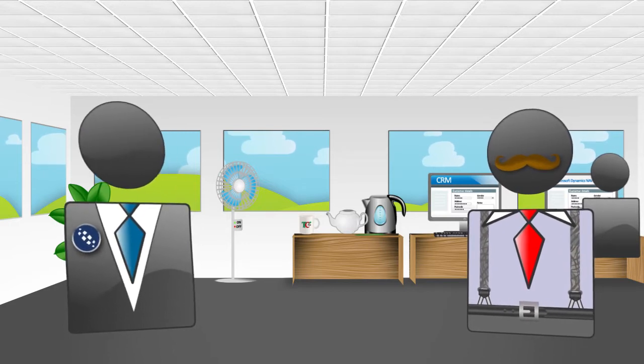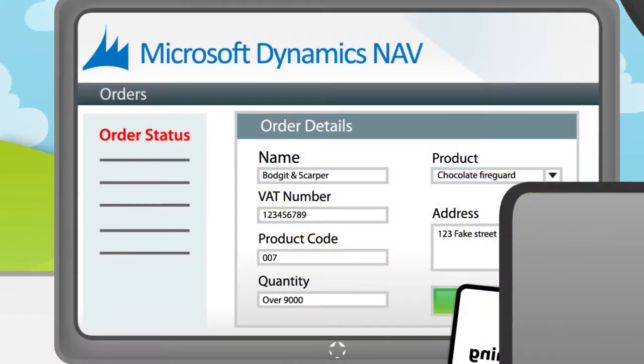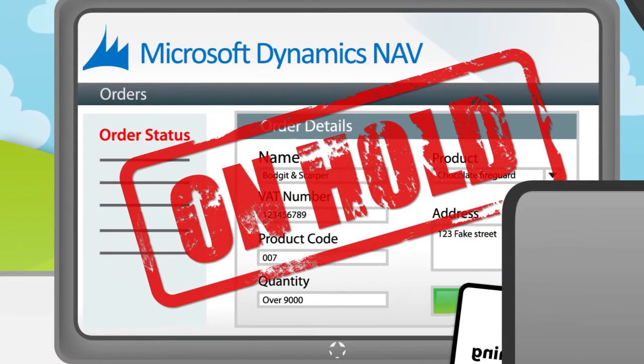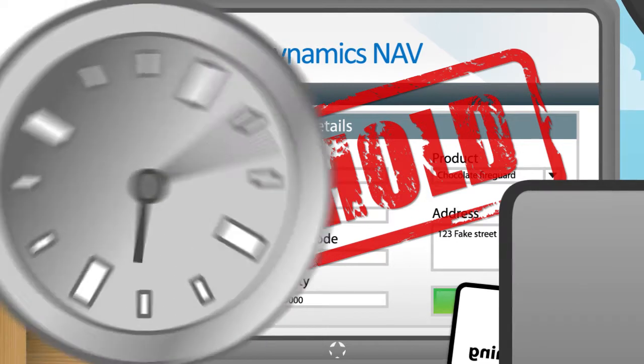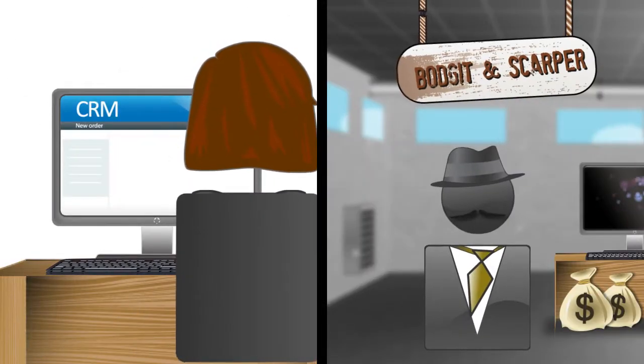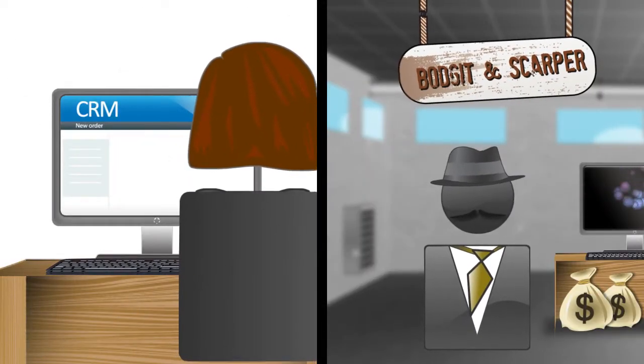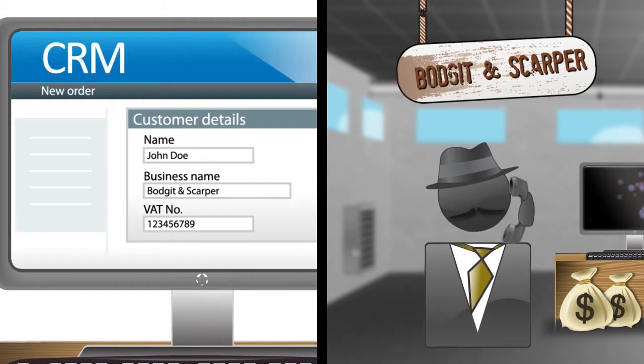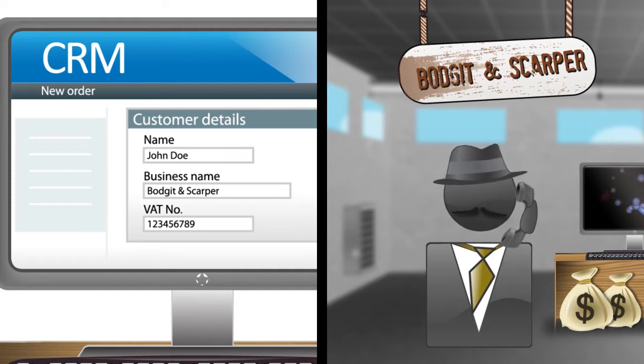What other problems have you encountered? Recently, Bob placed a suspicious company on hold in NAV, but didn't get to update the CRM with this information. Meanwhile, the sales team, who only see the CRM, continued to take orders. It even turns out that their VAT number was bogus!